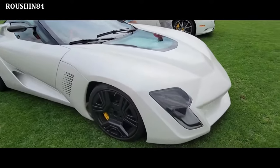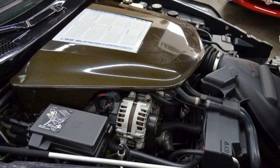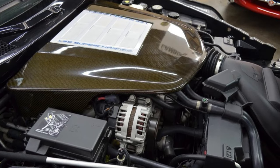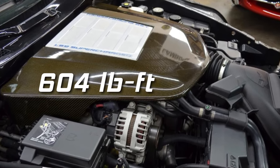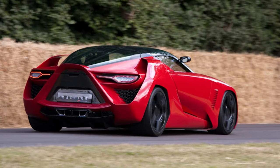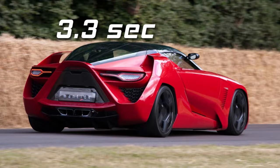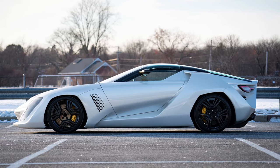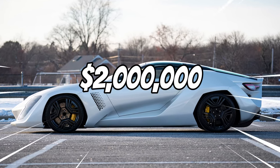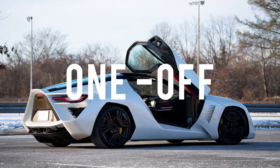The Mantide had a 6.2-liter supercharged V8 engine that produced 638 horses and 604 pound-feet of torque, accelerating from 0 to 62 in just 3.3 seconds and reaching a top speed of 218 miles per hour. Bertone planned to produce 10 Mantides, each costing about $2 million, but ultimately only one was built.